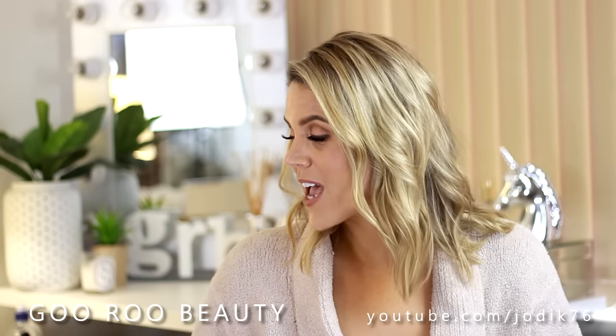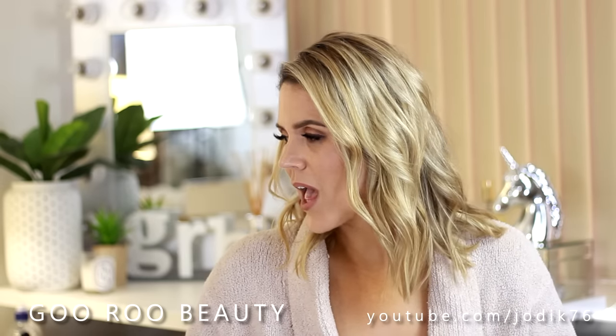Welcome back to Guru Beauty. I am Jodie and I want to share with you today some products that have been sent to my mailbox from some lovely beauty companies and PR companies for me to trial or review. This is absolutely not a sponsored video, but I know that many of you enjoy seeing what new products are out there. I will include details down below. Today we've got everything from hair care, skin care, lashes, hair removal, all kinds of things.